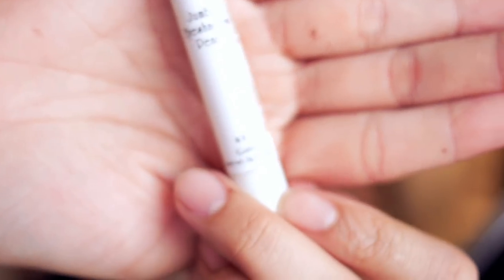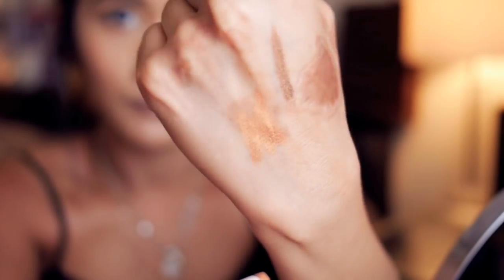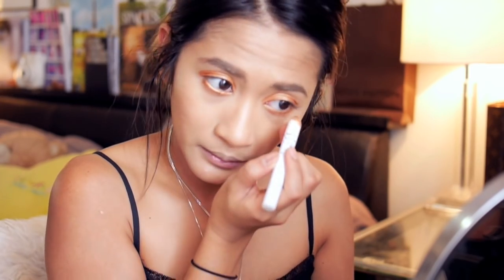For our eye base, we're using the NYX Jumbo Eyeshadow Pencil in Gold. This will give the colours that we're using a nice golden rich undertone. Don't forget to use your favourite primer before applying this for a longer lasting eye look. I'm applying the gold to the top of our lid, onto the lower lash line and also into the waterline. Now we're going to blend that base out using a clean blending brush.